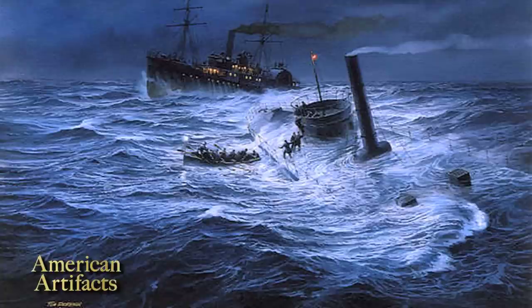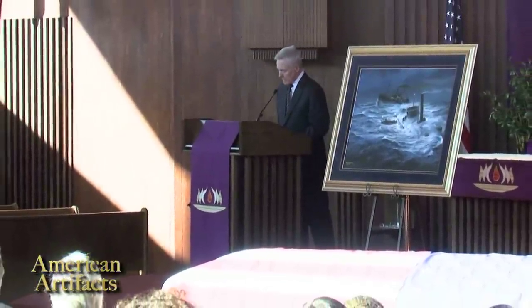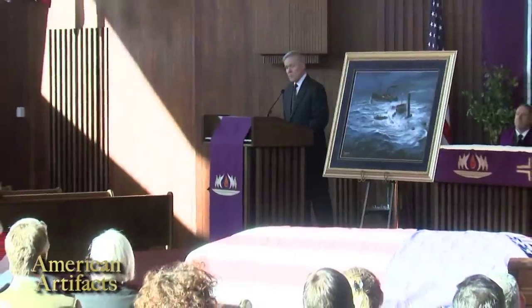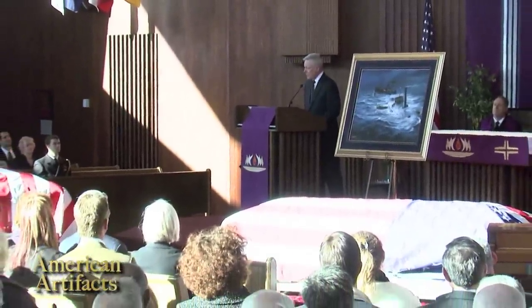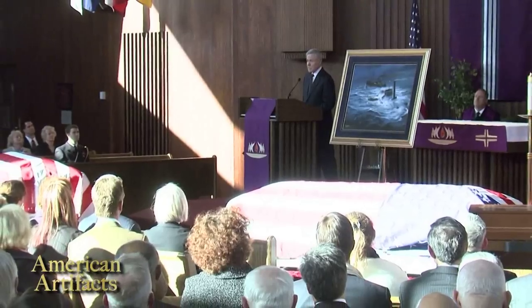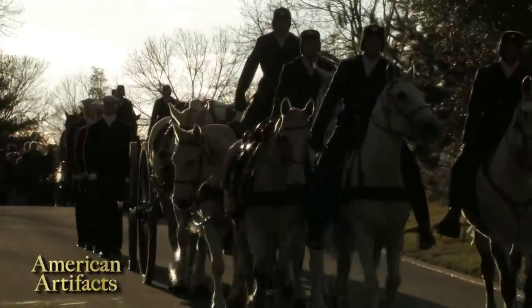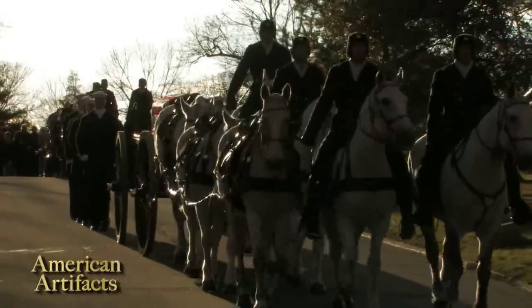It is fitting that we hold this ceremony today on the 151st anniversary of the Battle of Hampton Roads, where the Monitor engaged the Virginia for control of the James River and the Southern Chesapeake Bay. Though the outcome that day was a draw, the battle enshrined each ship in naval immortality.